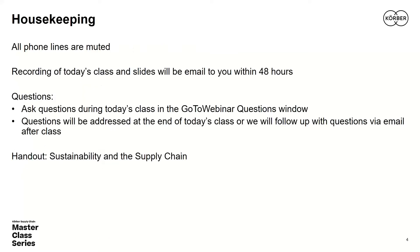A few housekeeping points: all your phone lines are muted, so don't be concerned about background noise. The session is recorded and you'll get a link to the on-demand video and presentation materials within 48 hours. Please submit questions via the GoToWebinar questions tab at any time — we'll address those toward the end. Also, check out the industry report in the GoToWebinar menu, titled 'Sustainability and the Supply Chain: Reducing Environmental Impact and Managing Your Cost.'